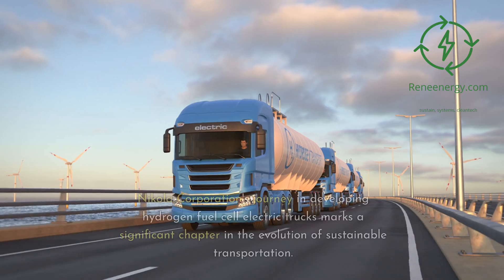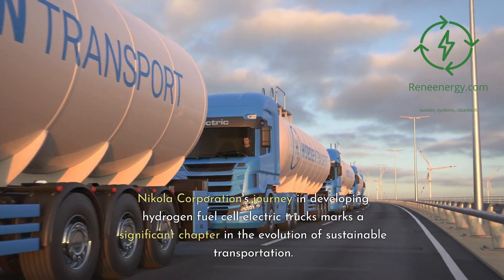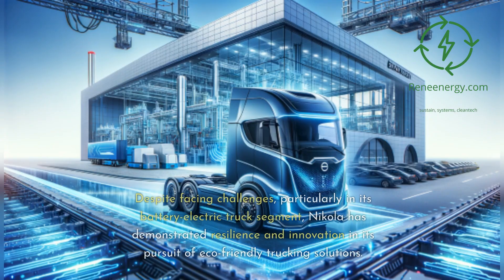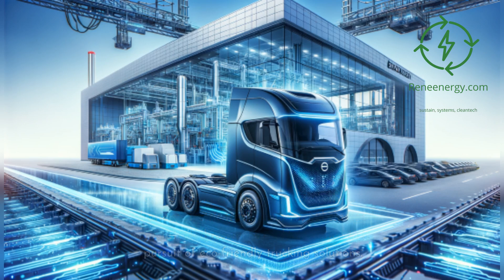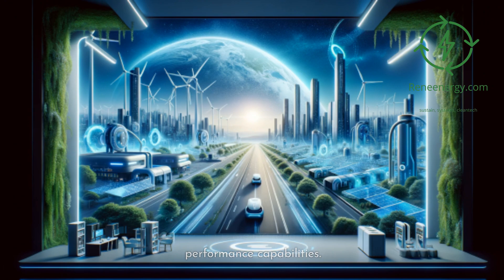Nikola Corporation's journey in developing hydrogen fuel cell electric trucks marks a significant chapter in the evolution of sustainable transportation. Despite facing challenges, particularly in its battery electric truck segment, Nikola has demonstrated resilience and innovation in its pursuit of eco-friendly trucking solutions. The company's commitment to zero-emission transportation is evident in the technical prowess of its hydrogen fuel cell trucks, offering extended range, rapid refueling, and impressive performance capabilities.